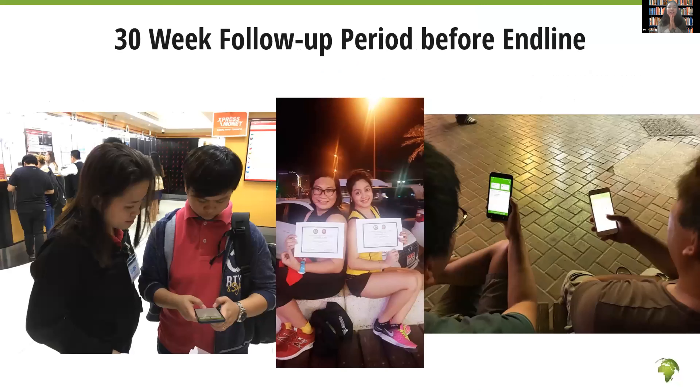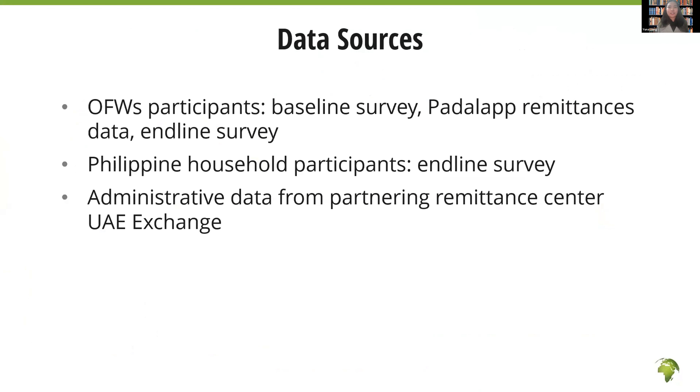We asked all respondents to use this app for 30 weeks — the follow-up period — after which we conducted the endline survey. Our data sources included the baseline survey, remittance data collected in PadaLab, the endline survey from OFWs, the endline survey from OFWs' families in the Philippines, and admin data of remittance transactions from a partner remittance center in UAE, UAE Exchange.